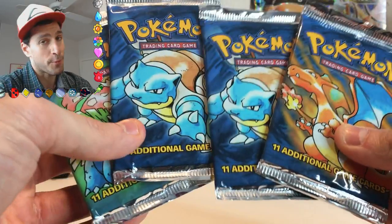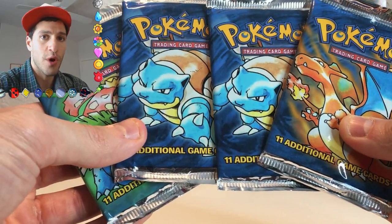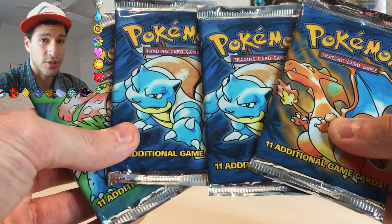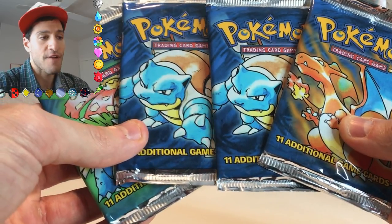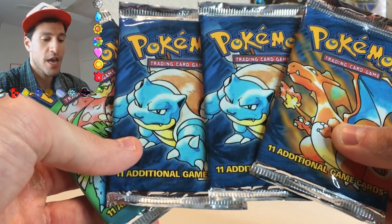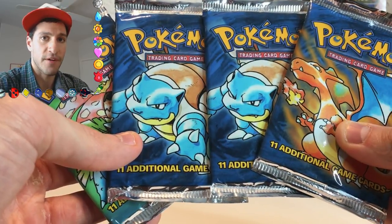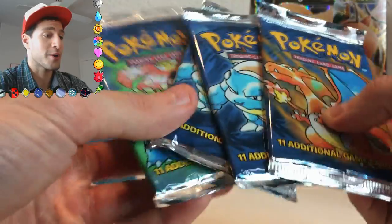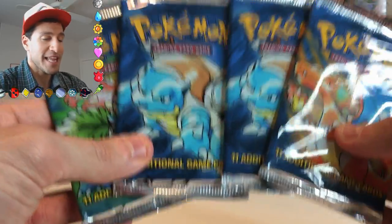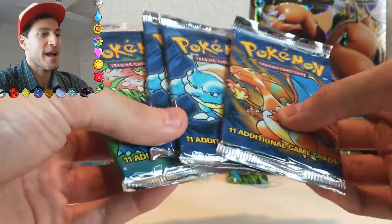My base set booster box opening will be taking place on Sunday, January 29th at 3 p.m. Central Standard Time, and all of the proceeds for that video — the ad revenue and donations — will be going to a mental health and depression charity called the Grant Halliburton Foundation. More on that to come later, but let's get to what we have on hand: opening up these base set booster packs.